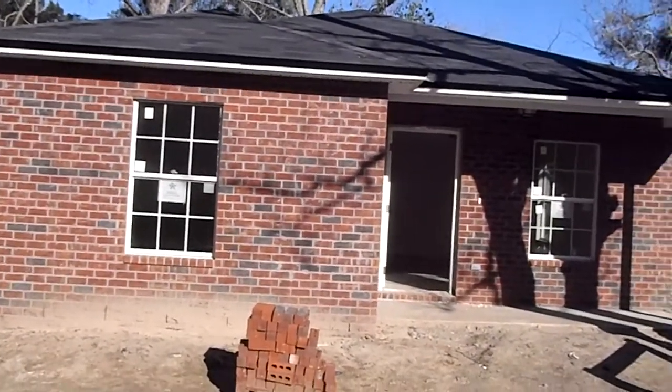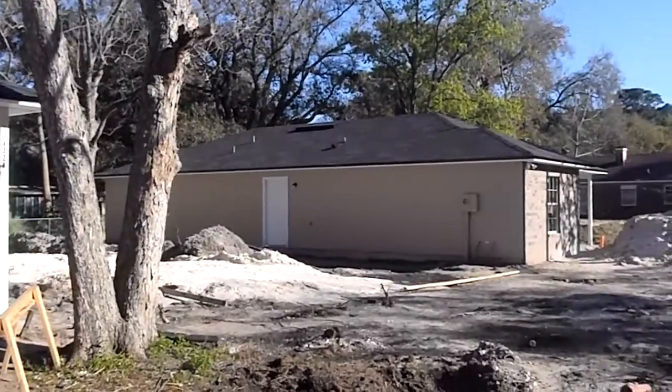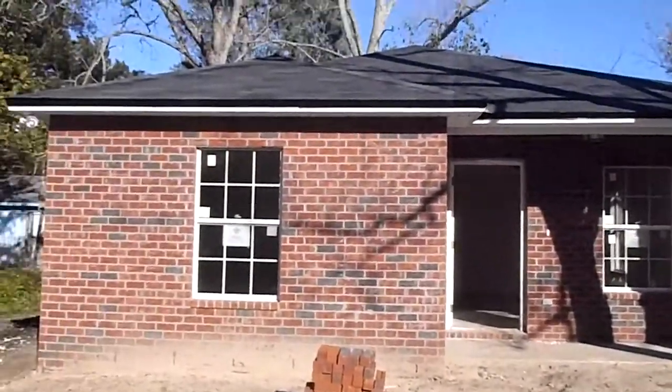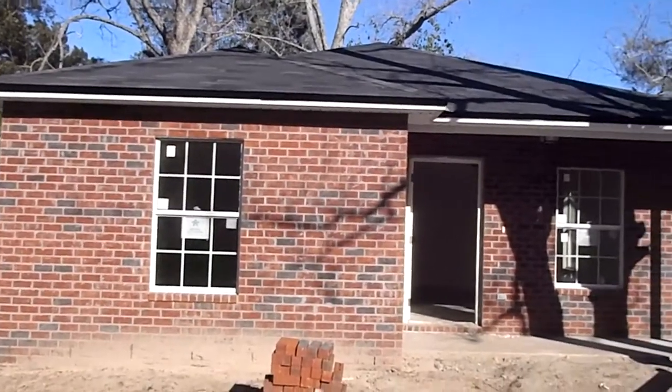Eric here for Jacksonville Wealth Builders. We're standing in front of our two properties here on Victor Street, moving along really, really nice, getting ready to be finished up. As you can see, the brick is on the outside.